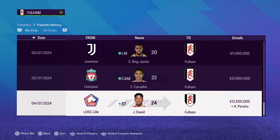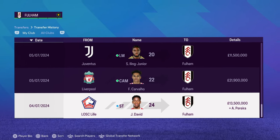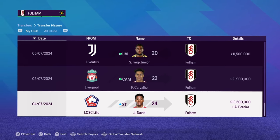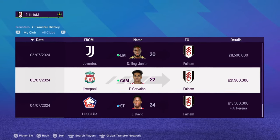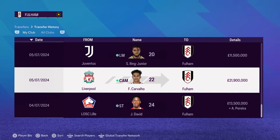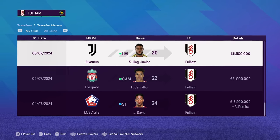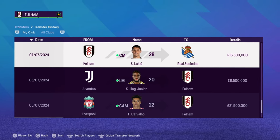Season two summer window has come to an end and Fulham have been really, really busy. Jonathan David was the first player we signed from Lille, and Andres Pereira went the other way in a swap deal plus 13 million. Cavalio from Liverpool was next in line to replace Pereira, so it kind of worked out. Iling Jr. was the next player we signed from Juventus for 11 million — only 20 years old, left mid, a promising young player.